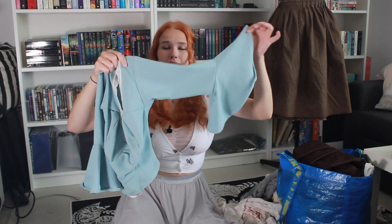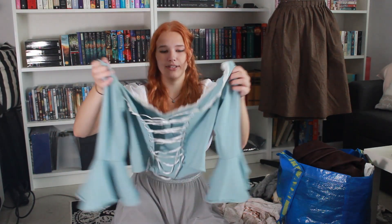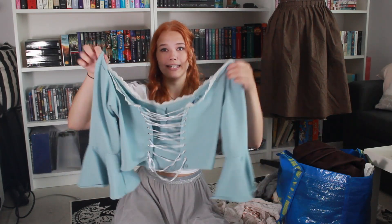Now I have a few shirts to show you. Again, this is blue — blue isn't even my favorite color, I don't know why everything is blue. This one is a basic corset top with flare trumpet sleeves, and it laces in the back.